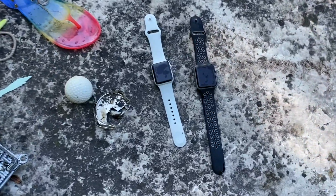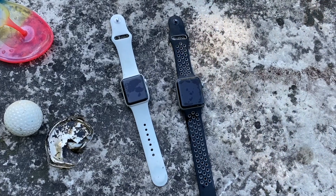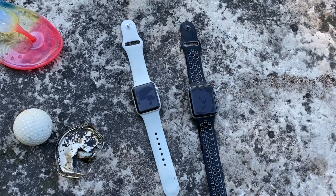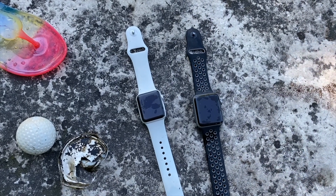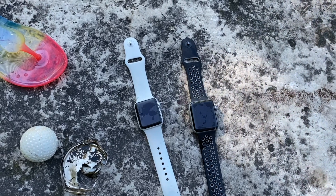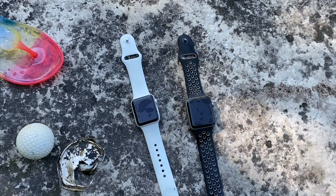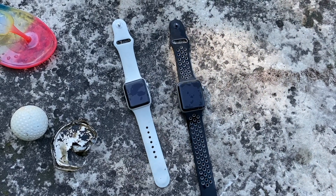We found two Apple Watches — a white one and a black one. If they're yours, message me below. We'll get home and see if we can turn them on, charge them up, and find the owners if we can. So hang out to the end of the video — we might find the owners for these. If you know whose they are, message me and we will try to get them back to them.